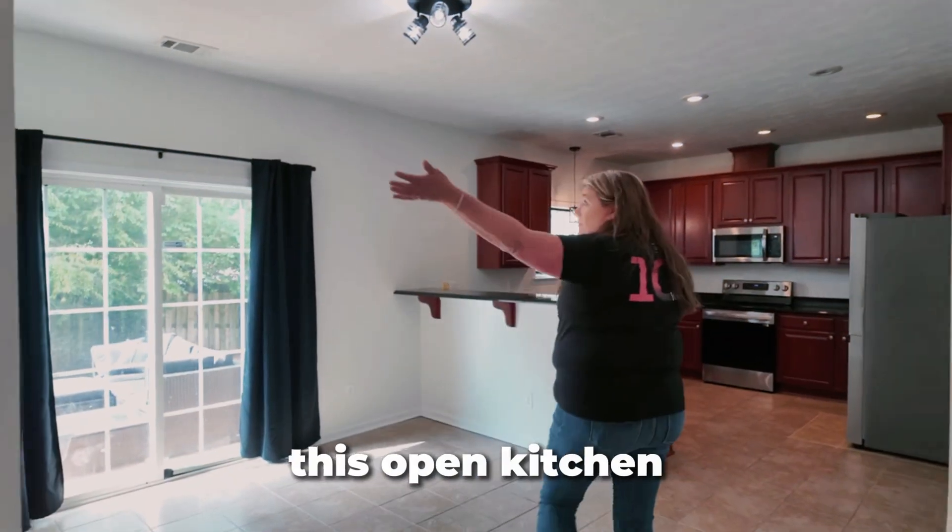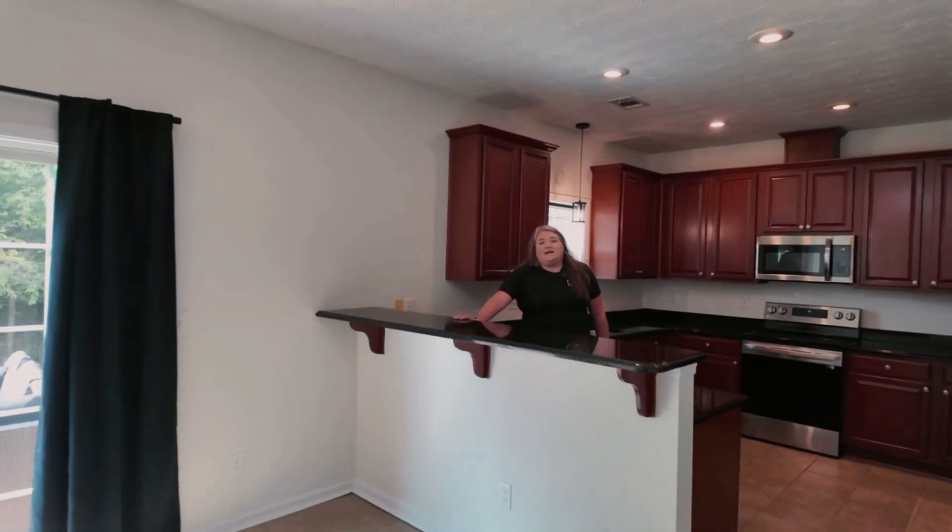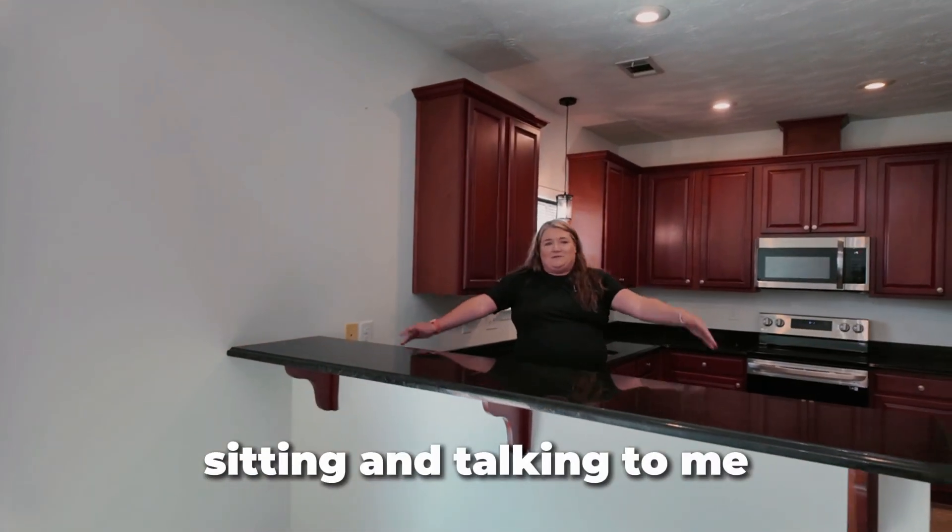Now check out this open kitchen. You've got room for a breakfast nook, and I love that I can put bar stools here and have everybody sitting and talking to me while I'm cooking.